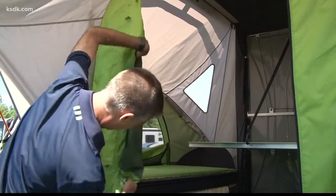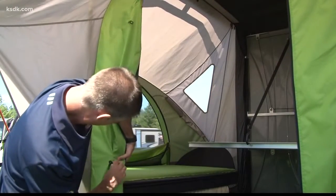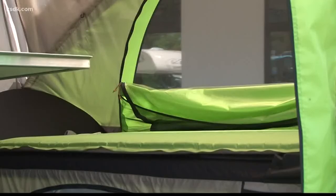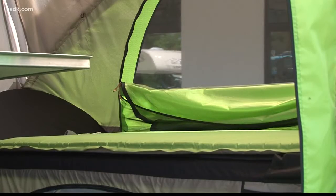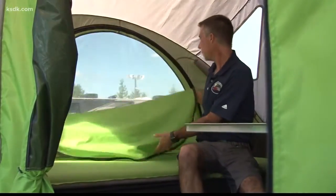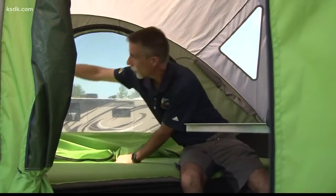It's also easy to set up. A normal setup time is easily under 10 minutes, and if it's raining, I could probably do it in half the time. Once it's up, it can sleep a family of four. There's a privacy curtain that opens up to allow light to come in, and when it's warm, you can open up the window itself.